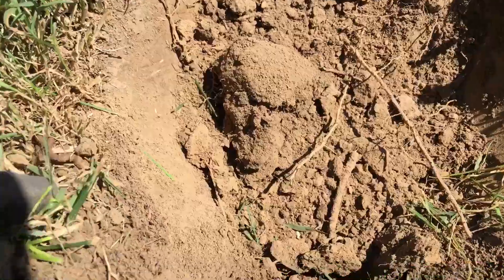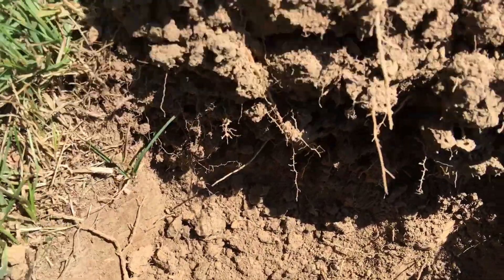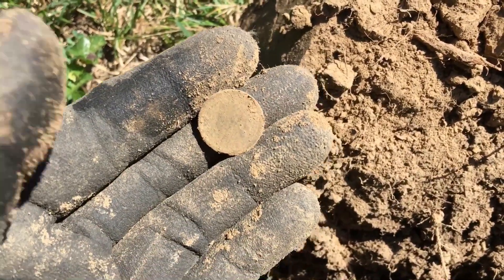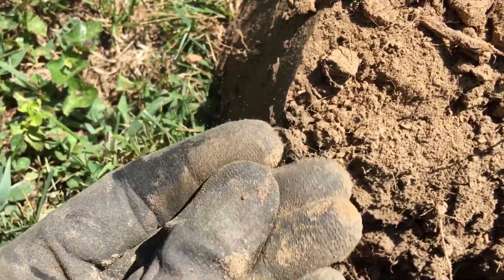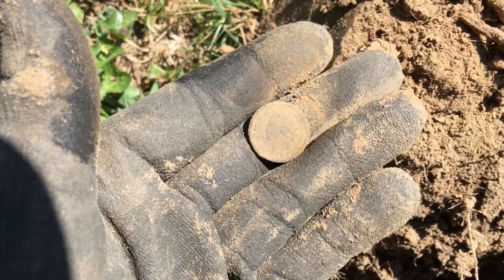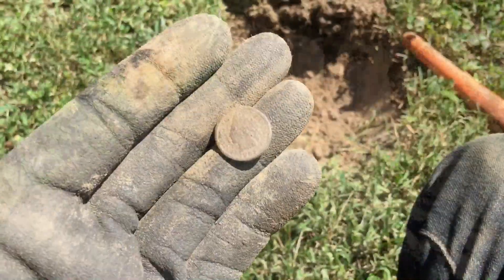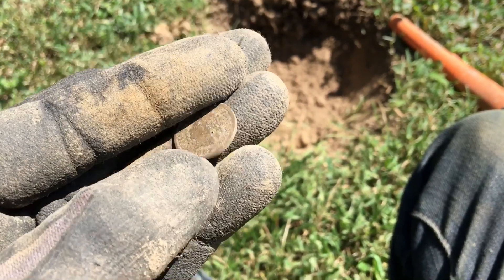I knew there had to be one out here. Getting a kind of high tone — it was bouncing from mid to high. You can see that guy poking through — that's going to be an Indian right there. Gonna get her cleaned up before it fades out on me. Let me get her cleaned up real fast and get a date off of it — we'll be right back. There she is. Looks like an 1887 — a little toasty.